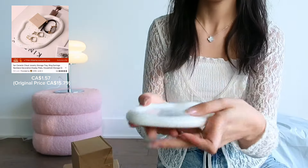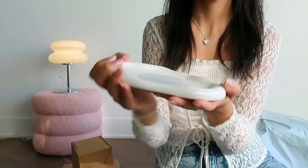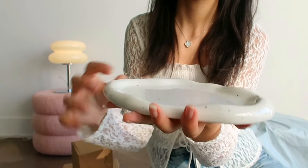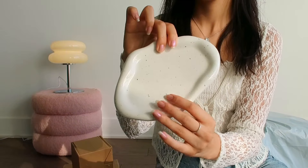This is a tray that I ordered to put my jewelry on or a candle. It's very beautiful and the quality is really nice. It's so cute!